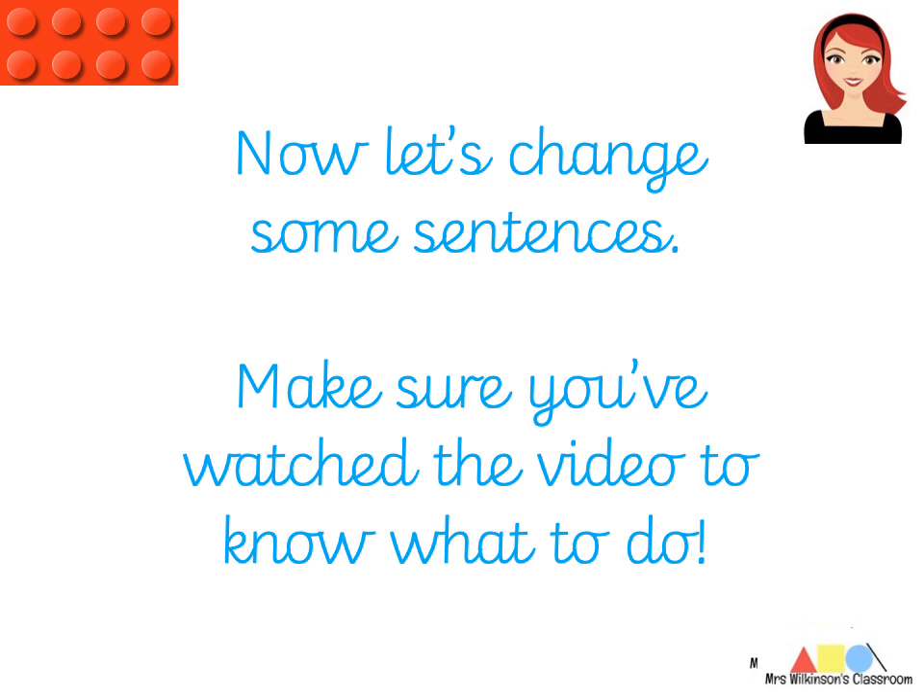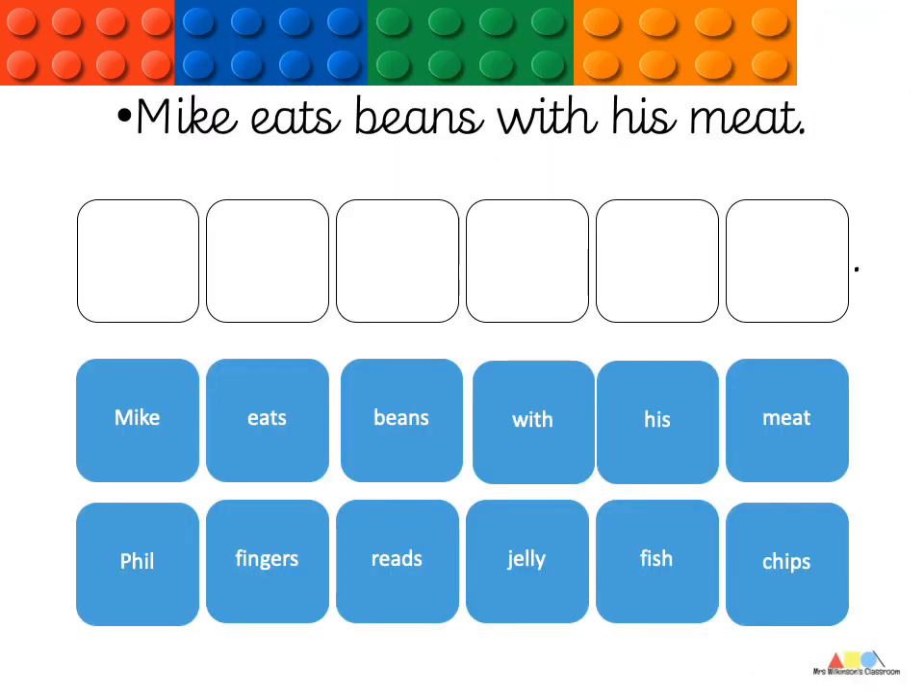We're going to change some sentences. So, here is my sentence: Mike eats beans with his meat. Now, if you needed to decode that, that would be: Mike eats beans with his meat. What you're going to do is you're going to move those blue boxes into each space. First, I would suggest making the sentence that I have made. And then, you can change it up and you can put in anything you want.